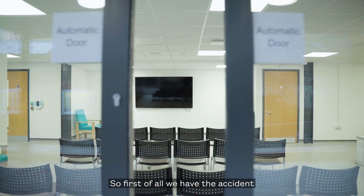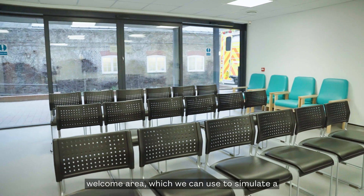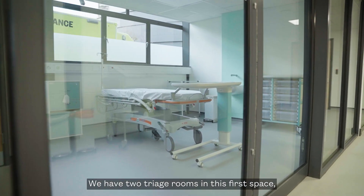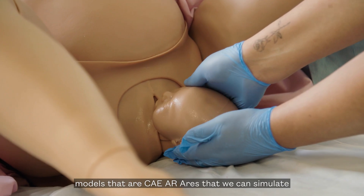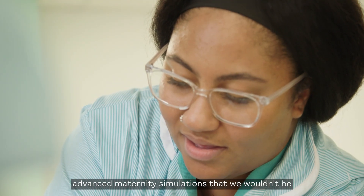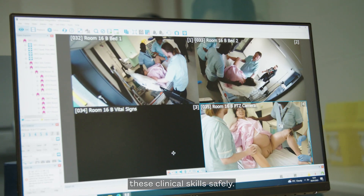First of all, we have the accident and emergency simulation environment. The space includes a generous welcome area, which we can use to simulate a reception area in an accident and emergency. We have two triage rooms in this first space, which currently are being used for our maternity models — the Lucina AR and Ares — so that we can simulate advanced maternity simulations that we wouldn't be able to do in simulation without this technology. This enables our learners to develop these clinical skills safely.